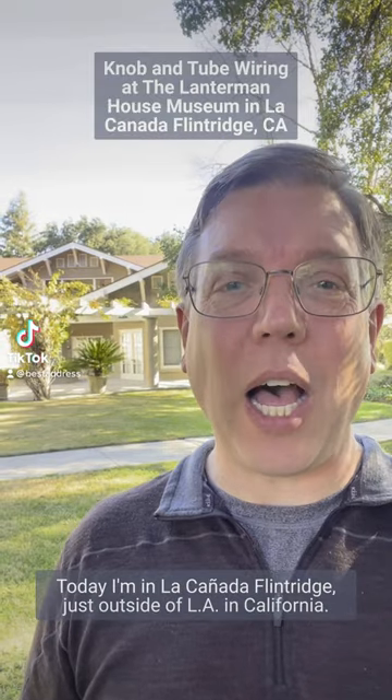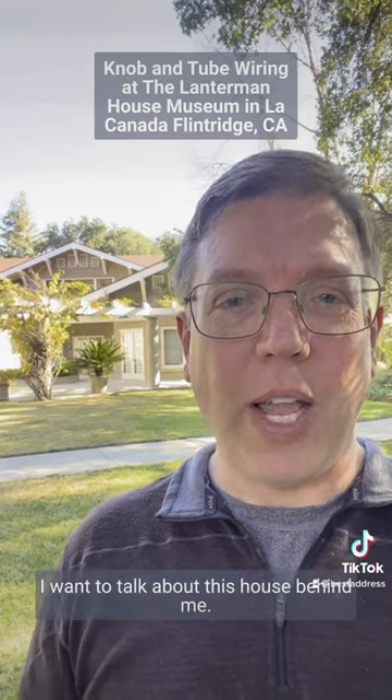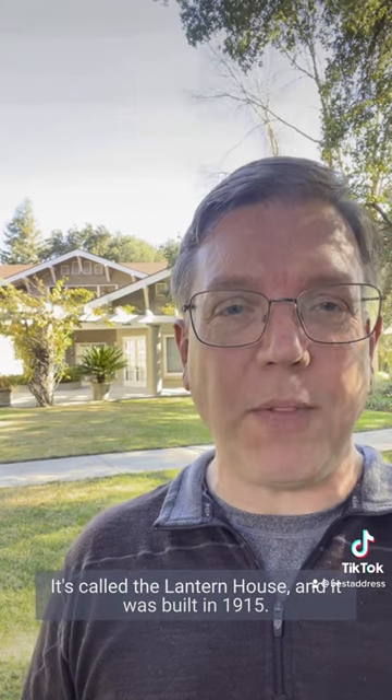Hi, it's Joe Himmely. Today I'm in La Cañada, Flintridge, just outside of L.A. in California. I want to talk about this house behind me. It's called the Lanterman House, and it was built in 1915.